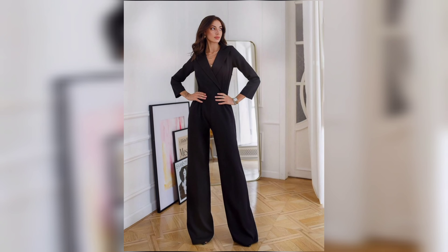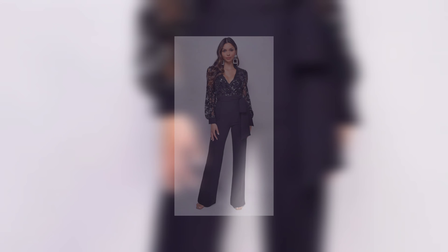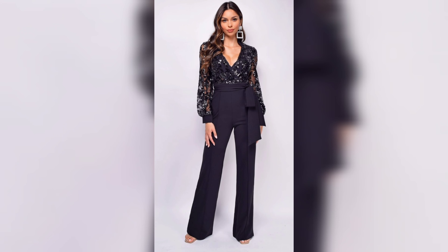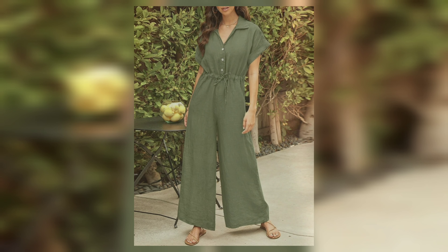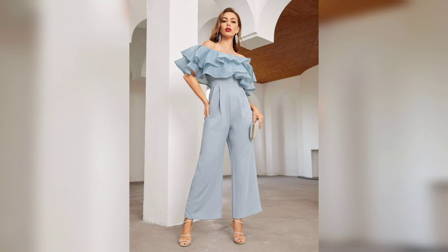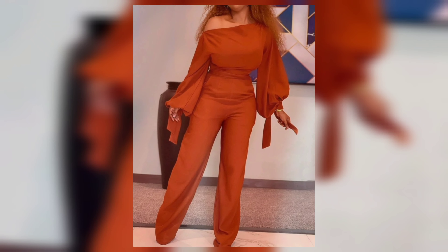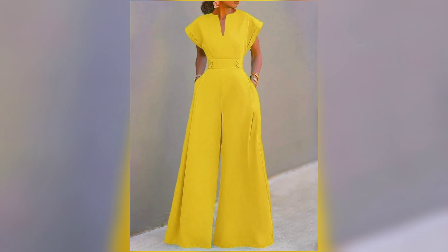The wide-leg jumpsuit is elegant and comfortable — perfect for making a statement while staying comfy. Now let's talk about how to elevate your jumpsuit game. Belts and sashes can cinch the waist and define your silhouette. For layering, throw on a blazer or a denim jacket for a stylish, layered look.